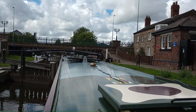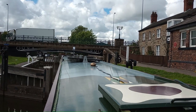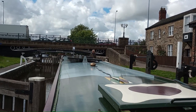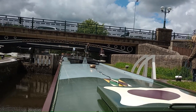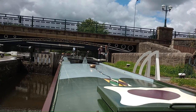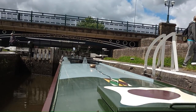Turning right would have been in the direction of Leeds. If you were going to Leeds it's 92.5 miles; to Liverpool it's 35 miles. And this is called the Henhurst Canal Bridge and obviously it's in Wigan.